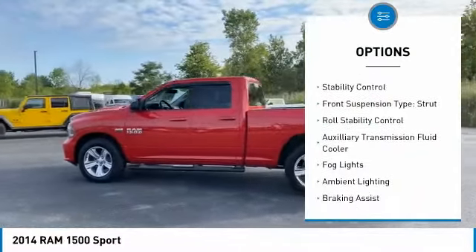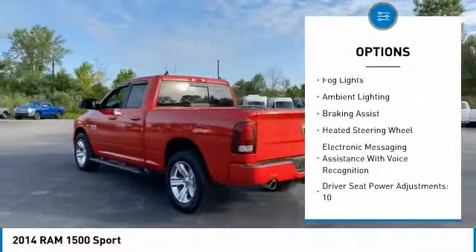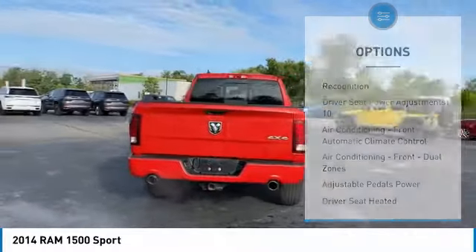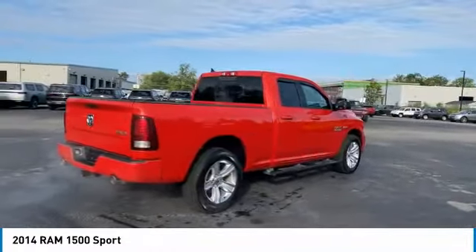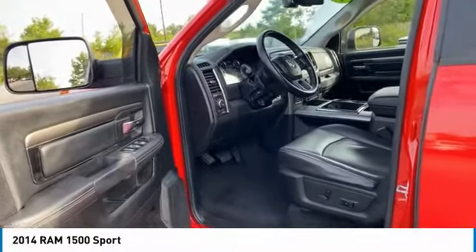Traction control, stability control, front suspension type strut, roll stability control, auxiliary transmission fluid cooler, fog lights, ambient lighting, braking assist, heated steering wheel, electronic messaging assistance with voice recognition. Your new ride is just a phone call away.